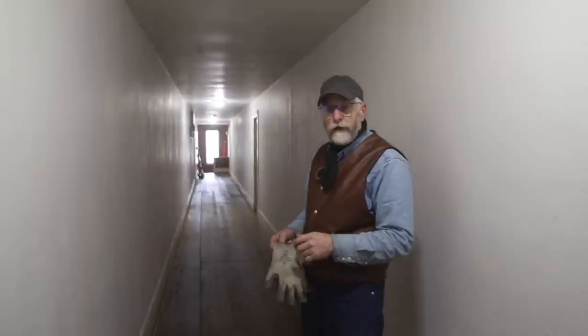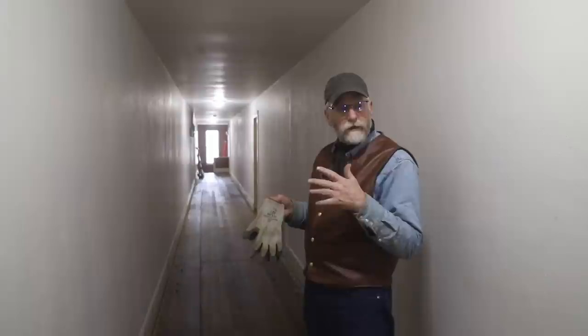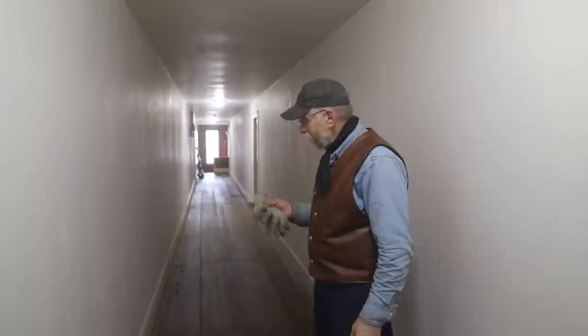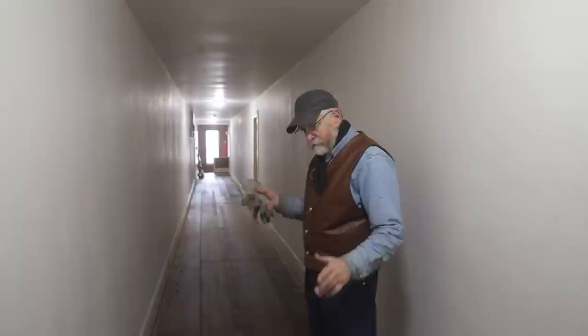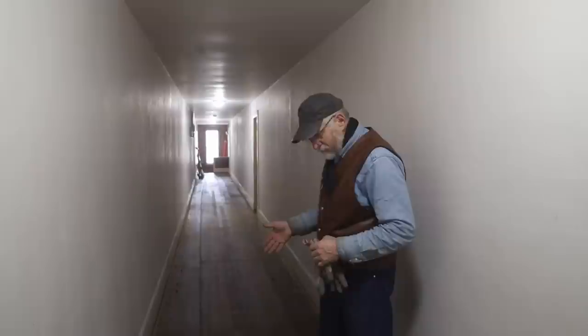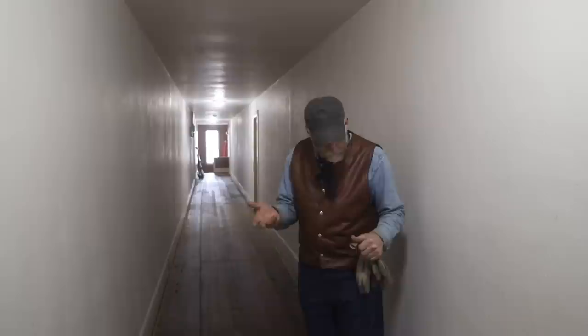I'm back up in the hallway of the second floor of this 1906 hotel. I've pulled the carpeting out of here, and so I have kind of that hollow echo sound. It's amazing how much carpet will absorb in sound. I've got the carpet out, the padding out. I still have the tack strips that need to come out, and I've got to pull the padding staples. This still has the old original — I'm thinking probably a fir flooring that was so common in houses of this era.